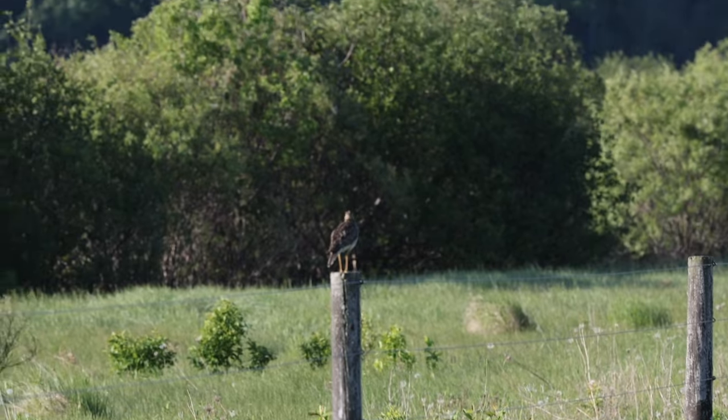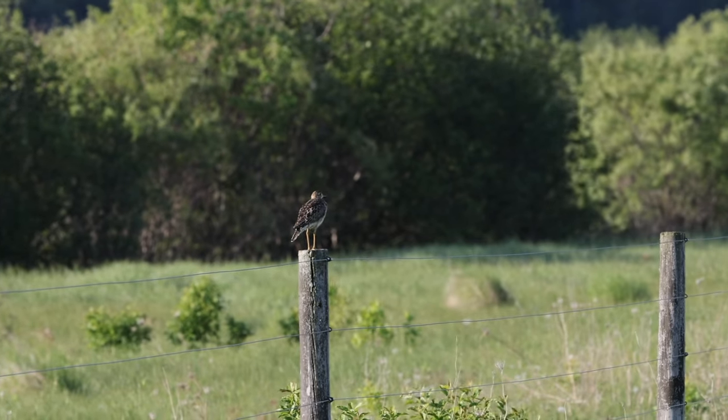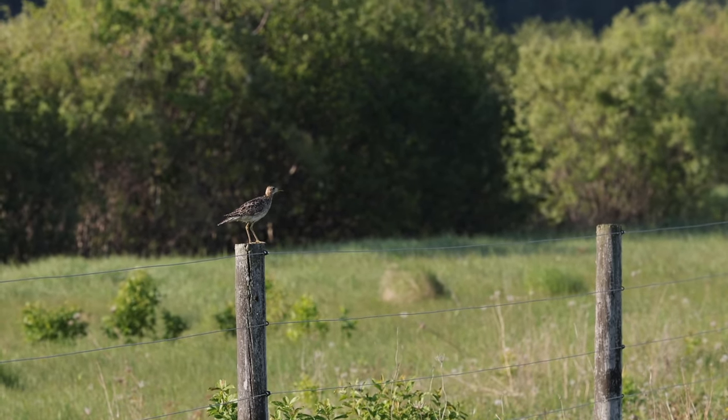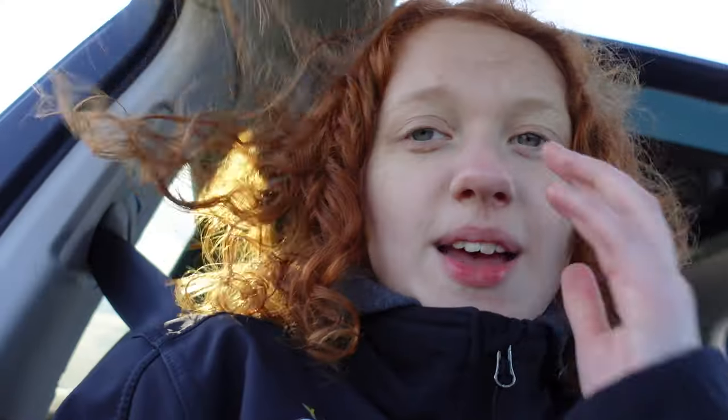Holy freaking sh**! That's an Upland Sandpiper! That was crazy. So I was just talking about Upland Sandpiper, then I thought my dad was on a Bobolink, but no — it was an Upland Sandpiper. Only my second one ever. It's too funny because I was literally just talking about them. That's another Bobolink singing away. The light's pretty harsh but I'm just glad I at least got some doc shots of that Upland.